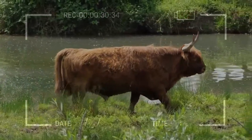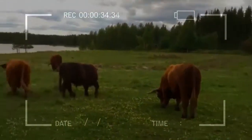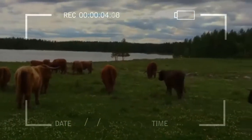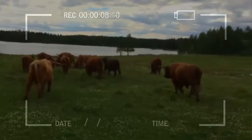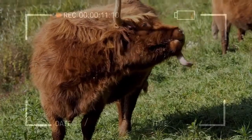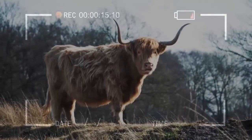Highland beef is slow maturing, making it a premium beef which is lean and well-marbled with low fat and cholesterol levels, whilst remaining rich in protein and flavor — criteria increasingly demanded by today's market. Highland beef is able to command a premium over other breeds due to its all-round healthy eating appeal.